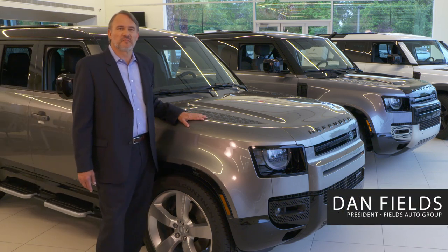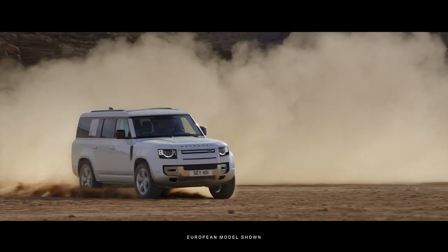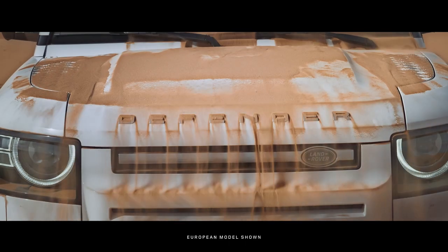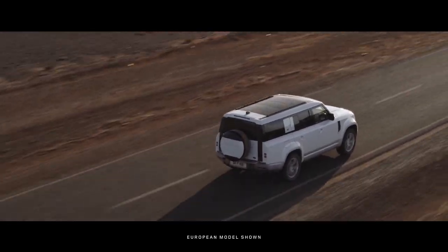Hello, I'm Dan Fields. If you're in the market for a full-size eight-passenger SUV, look no further than the Defender 130. And with the Defender 90, the 110, and this 130, there's luxury in the right size for everyone.